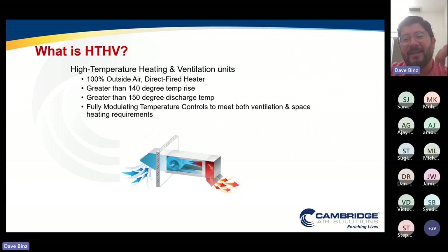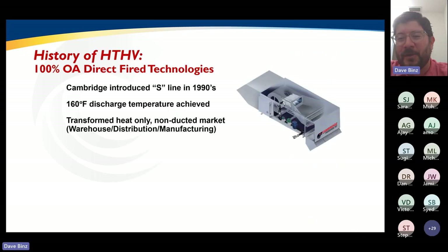For those that aren't familiar, the definition — especially from the Department of Energy and ASHRAE — is high temperature heating and ventilation units. That unit is a performance definition for a 100% outside air direct fire heater with a greater than 140 degree temp rise and a greater than 150 degree discharge temperature with fully temperature modulating controls, so that you can meet both your ventilation and your space heating needs in a single device.